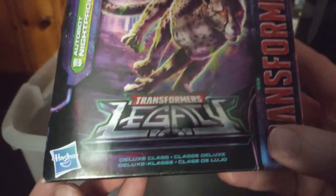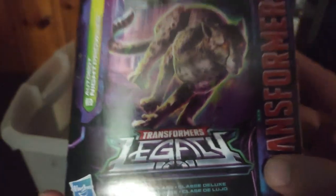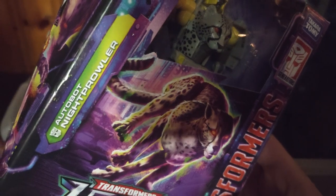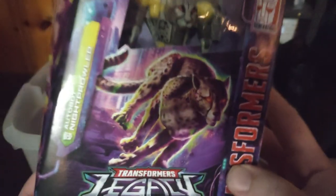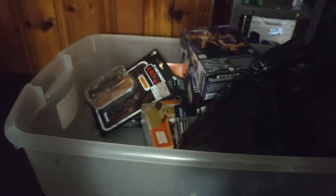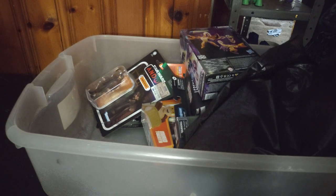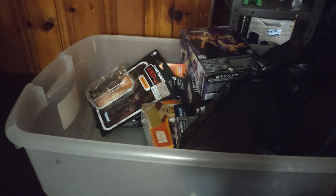Another figure we got for eight was the redeco of Cheetor — it's Maximal Night Prowl. Definitely a great figure, and also eight bucks, so pretty good for that figure.